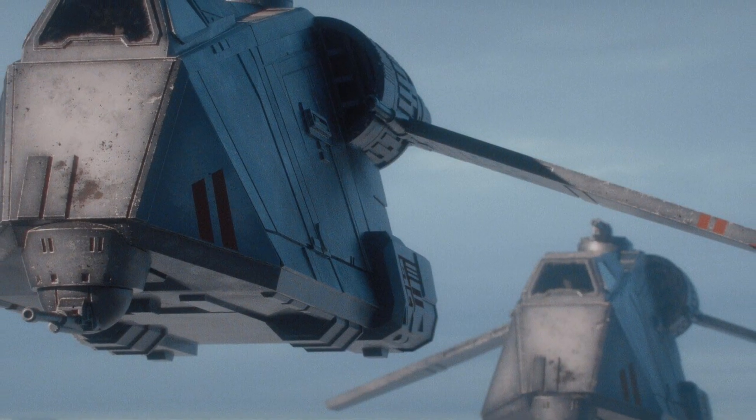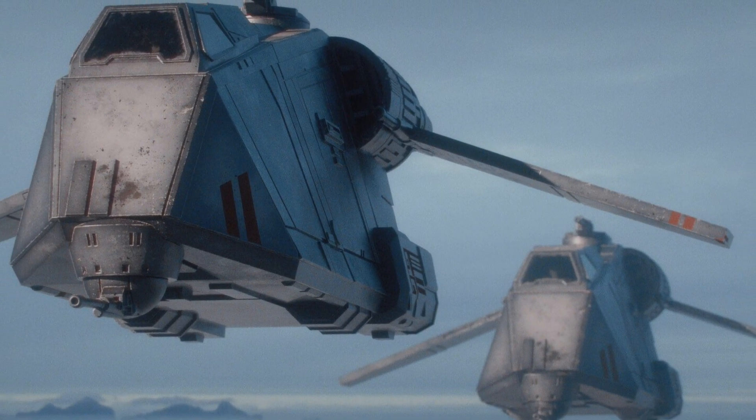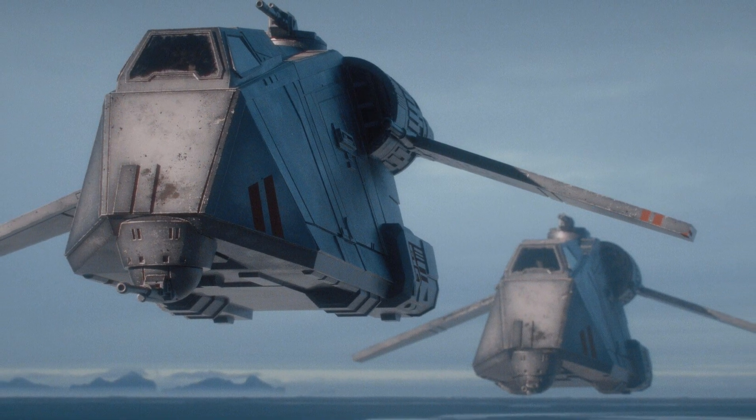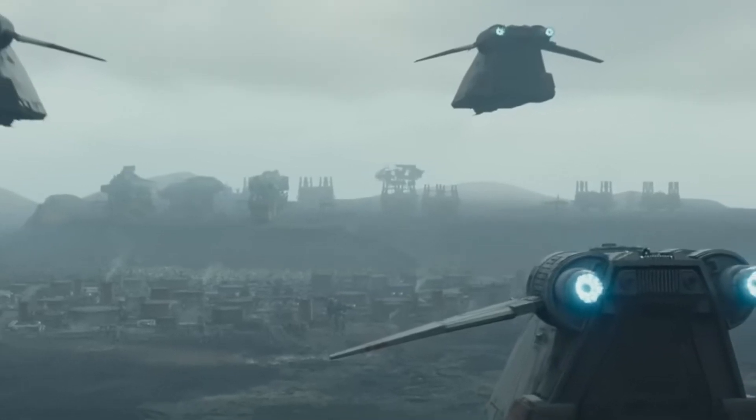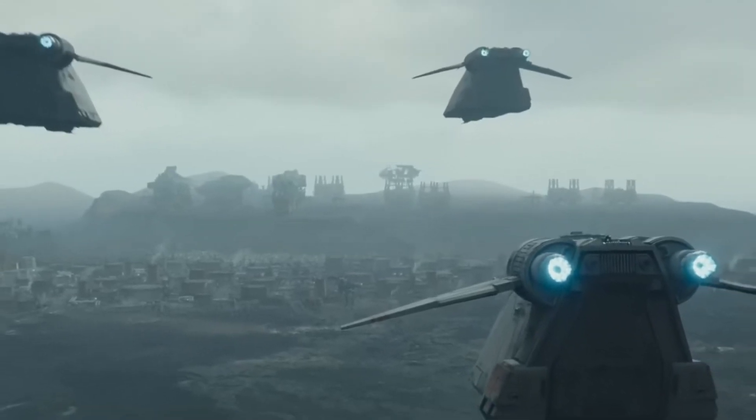The Tac Pod could be operated by a minimum crew of one, and it required no additional crew members in order to operate effectively. The vessel could carry at least six passengers, 500 kilograms of cargo, and one week's worth of consumables.